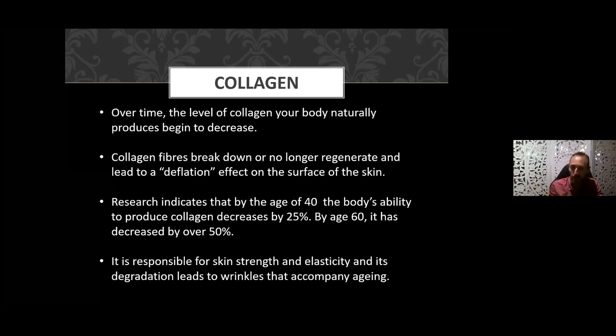By age 40, the body's ability to produce collagen decreases by 25 percent, and by 60 it has already decreased over 50 percent. Collagen is responsible for skin strength and elasticity, and its degradation leads to wrinkles. We also see this with stretch marks during pregnancy or weight gain — the skin's cross-network of collagen fibers actually fractures when stretched apart. The great thing about collagen supplementation is that it can, in some cases, help restore that elasticity.